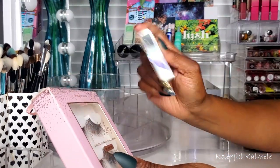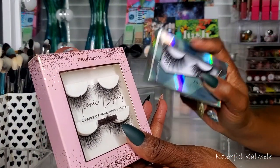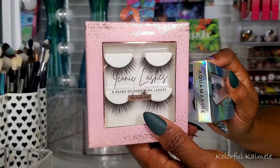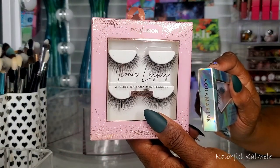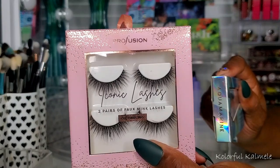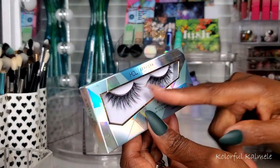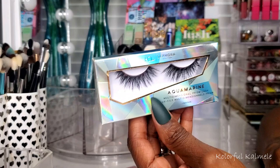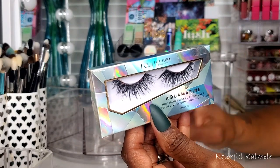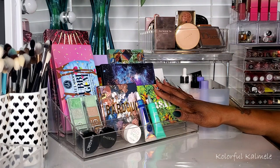For lashes — the Profusion Iconic Lashes in Oh Darling, I got these on sale. I love them — very natural look, easy to apply, goes beautifully with the eye look if you don't want something too dramatic. The Sephora Aquamarines — I've been using these a lot, look a little crazy now but I love them. I went to buy more and they were sold out, so I got other styles instead.